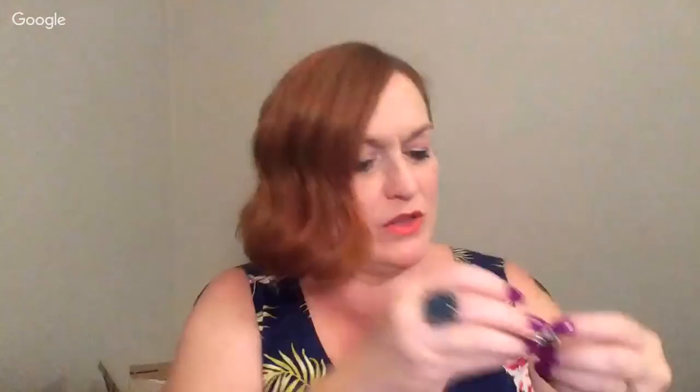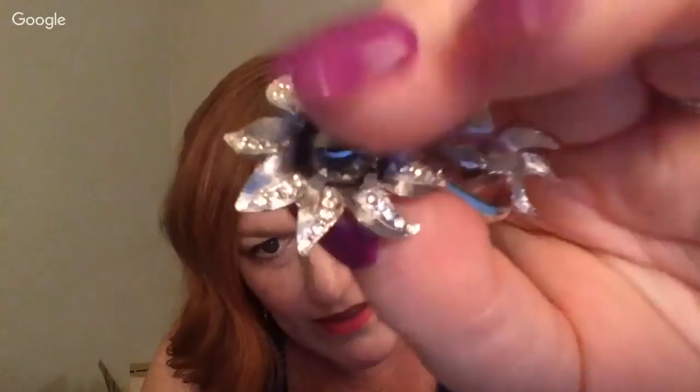Here are these clip-on earrings — they look like they would have a maker's mark because they're really pretty, but they don't. There's some sort of flower with a black or gray little stone in the middle. Those are cute.